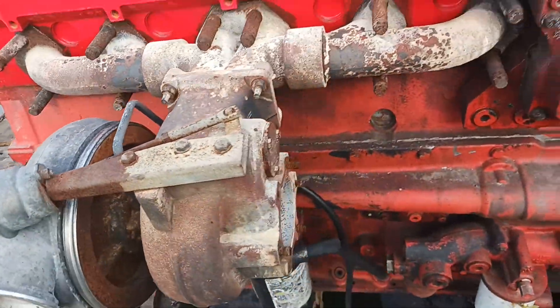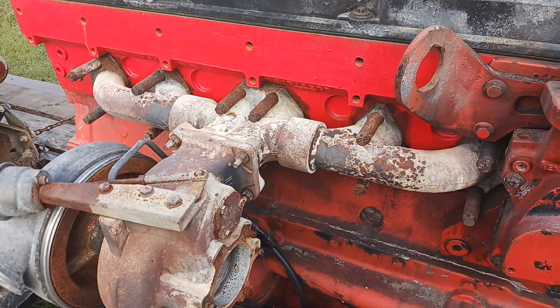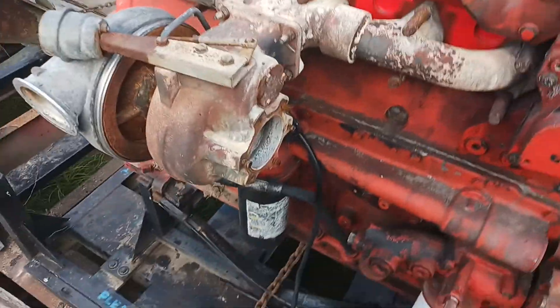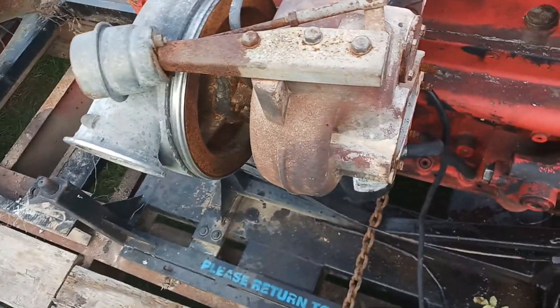It's another engine — a blowed up engine. This is a QSX, which is just like an ISX but it's an industrial engine, so it's a QSX.